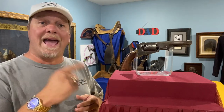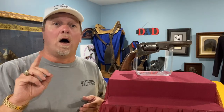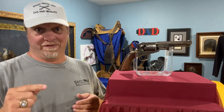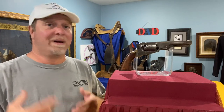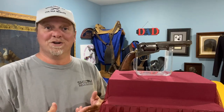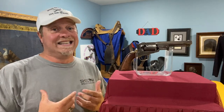This one is the Manhattan Navy .36. They made a little over 78,000 of these, so that's a lot of production. They were made by the Manhattan Firearms Company, which makes you think it's New York, but actually they were all made in Newark, New Jersey. These guns were made between 1859 and 1868.